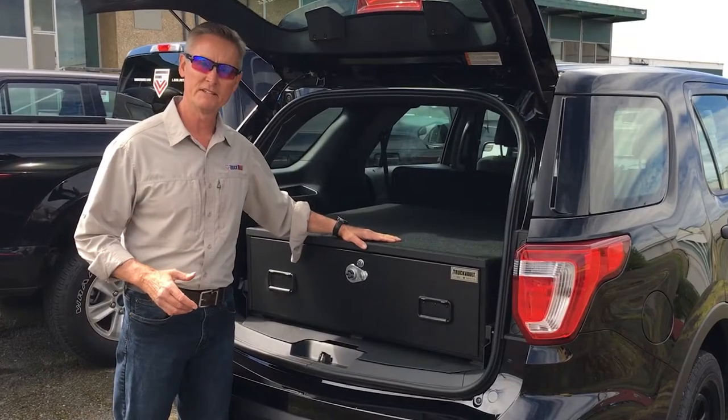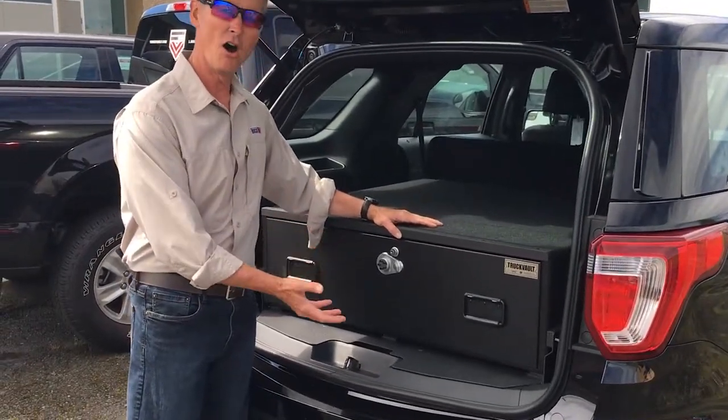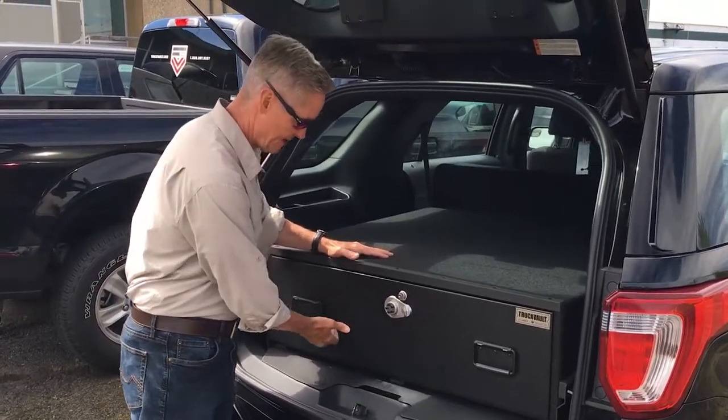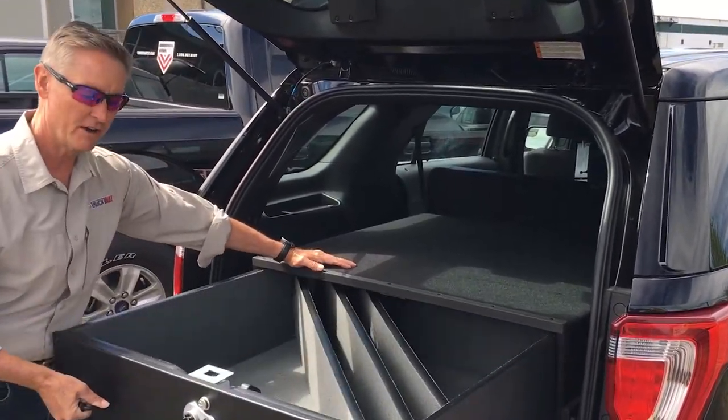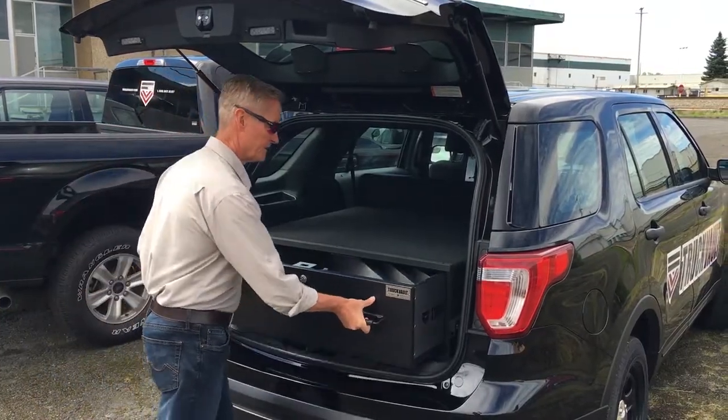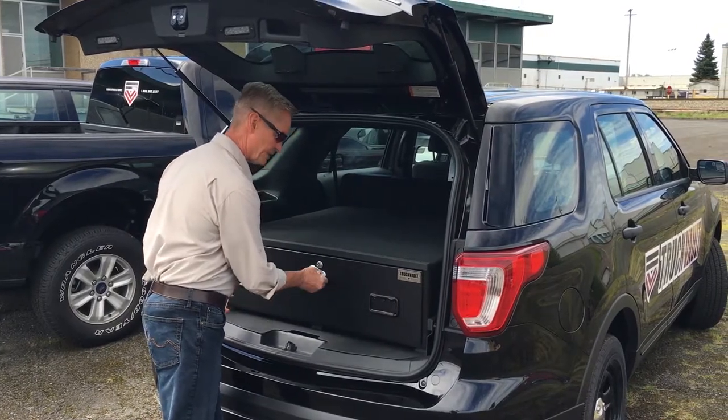What we've installed in this one is a single drawer unit on a lift. The single drawer gives excellent capacity and protection for your firearms and other gear such as vests, helmets, and optics. The great thing with this setup is it allows access to the spare tire.